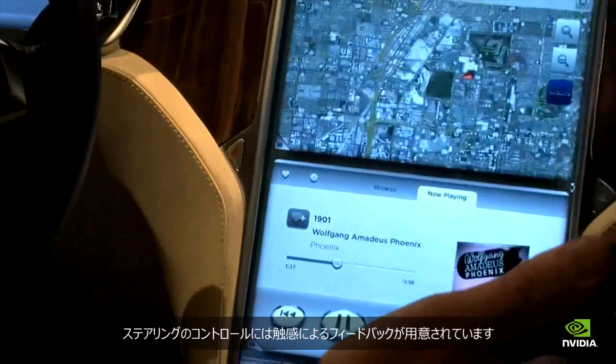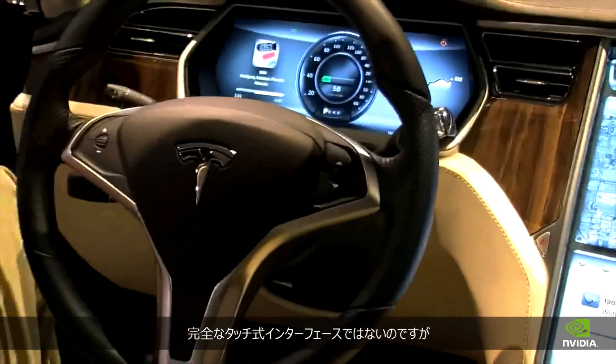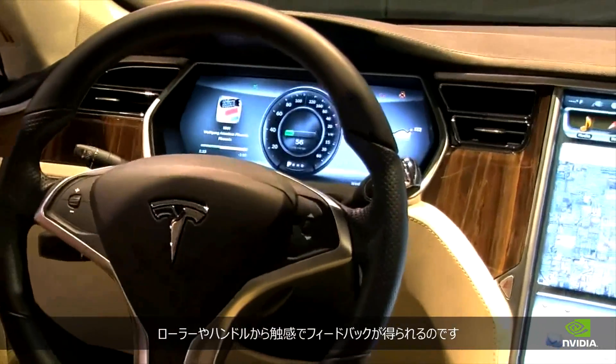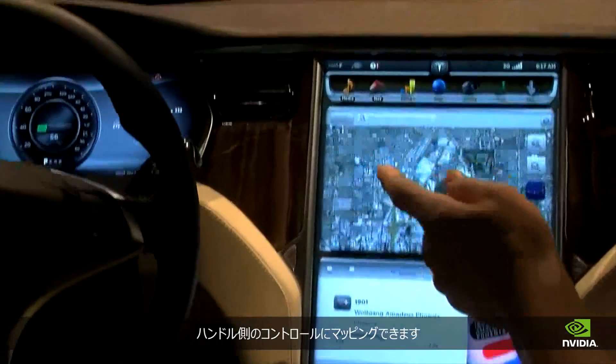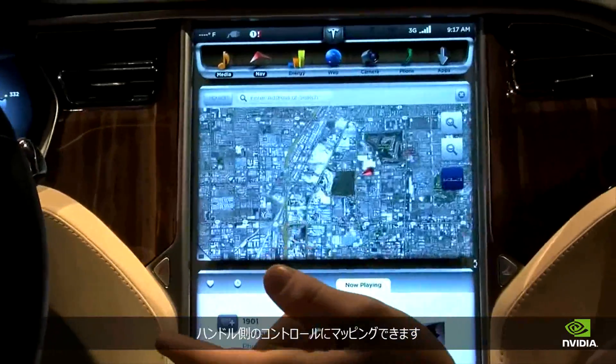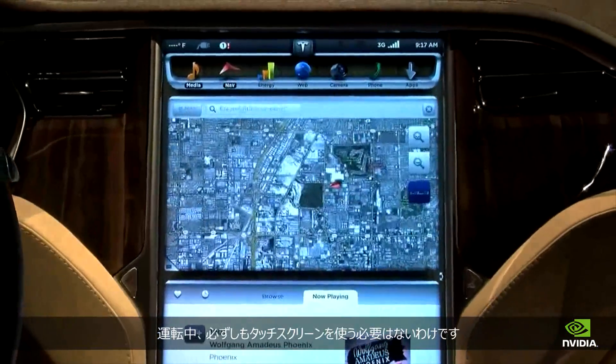There's also tactile feedback through the steering wheel controls. It's not a full touch interface — you still have tactile feedback through the rollers on the steering wheel. The menu system and content on the cluster display are mapped to the steering wheel controls, so the driver doesn't have to always use the touchscreen while driving.